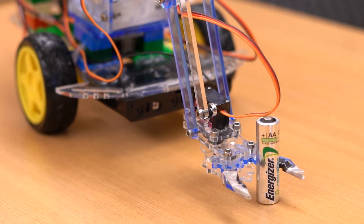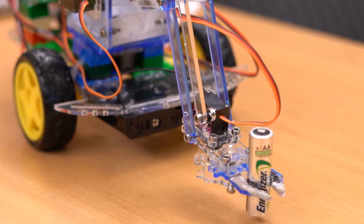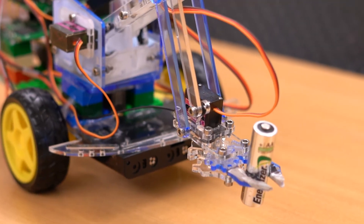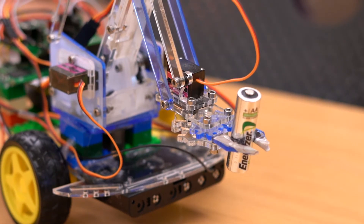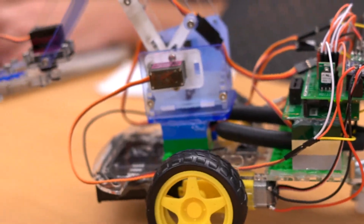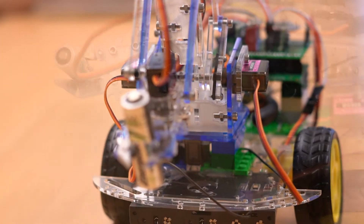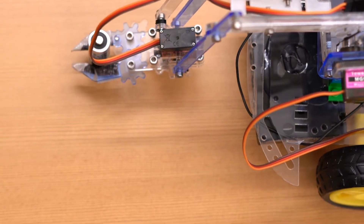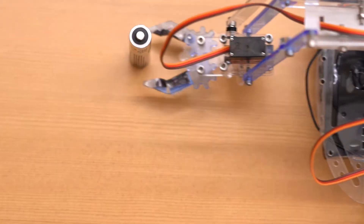It took three days in a row, seven hours a day — a 21-hour binge of programming, going through the internet trying to figure out what works and what doesn't and how everything works together. I finally figured it out 2,300 lines of code later, and it all culminated in a robot that can now drive around remotely from my computer, pick things up, and bring them back to me. I'm pretty proud of this project.